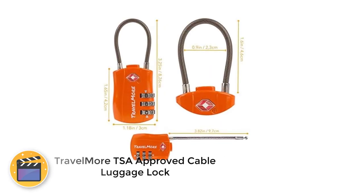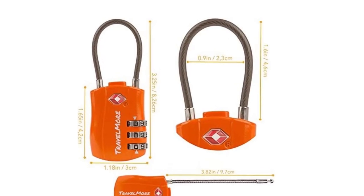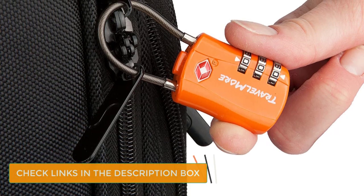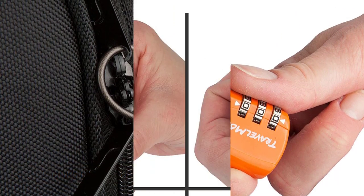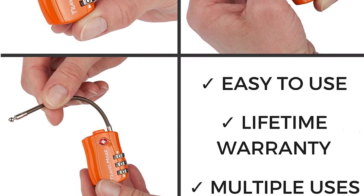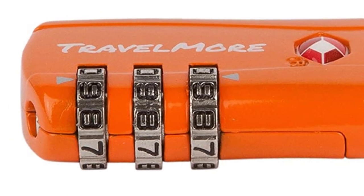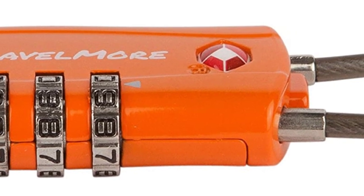Number 4: Travel Mort TSA Approved Cable Luggage Lock. The Travel Mort TSA Approved Travel Combination Cable Luggage Lock is one of the best luggage locks, not only because it secures your baggage, but because it's bright and helps you recognize your bag. The orange lock has a three-digit combination made from a strong zinc alloy. The cable is reinforced so you won't have to worry about it snapping. This lock was not only designed for checked luggage, but for everything from your carry-on bag to your golf bag.